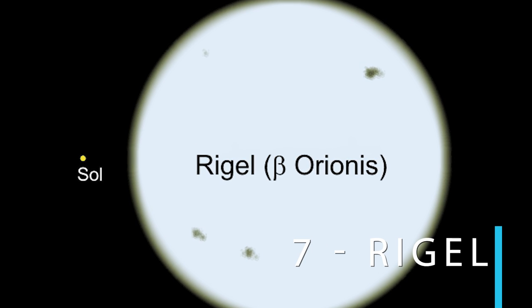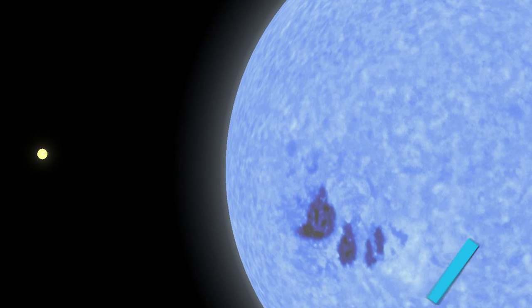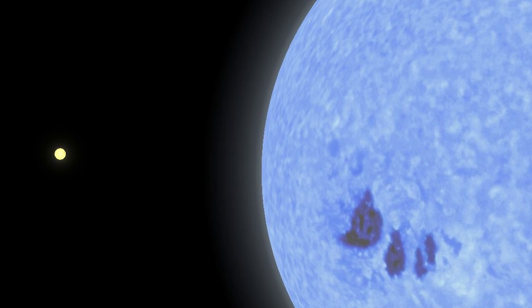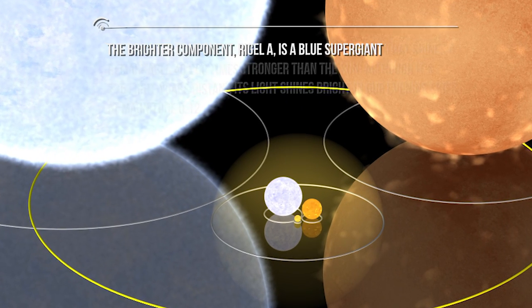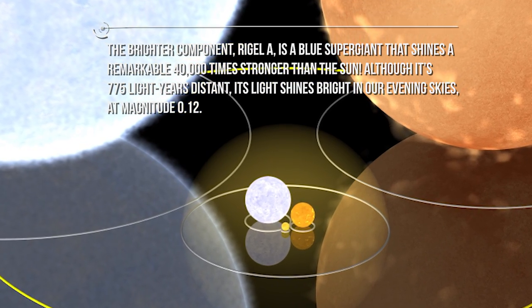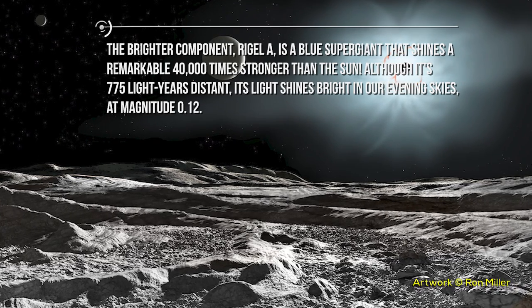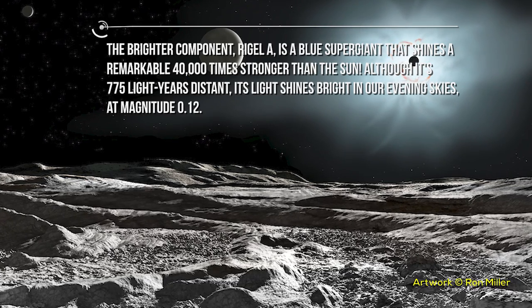Number seven: Rigel. On the western heel of Orion the hunter rests brilliant Rigel. In myth, Rigel marks the spot where Scorpio the scorpion stung Orion after a brief but fierce battle — its Arabic name means the foot. Rigel is a multiple star system. The brighter component, Rigel A, is a blue supergiant that shines a remarkable 40,000 times stronger than the Sun. Although it is 775 light-years distant, its light shines bright in our evening skies at a magnitude of 0.12.